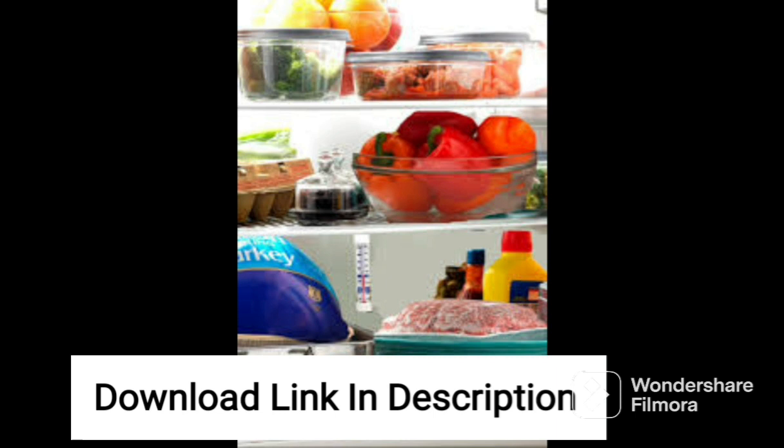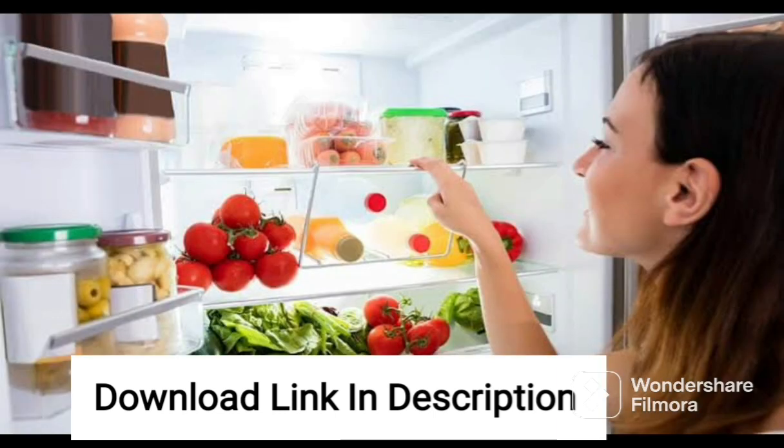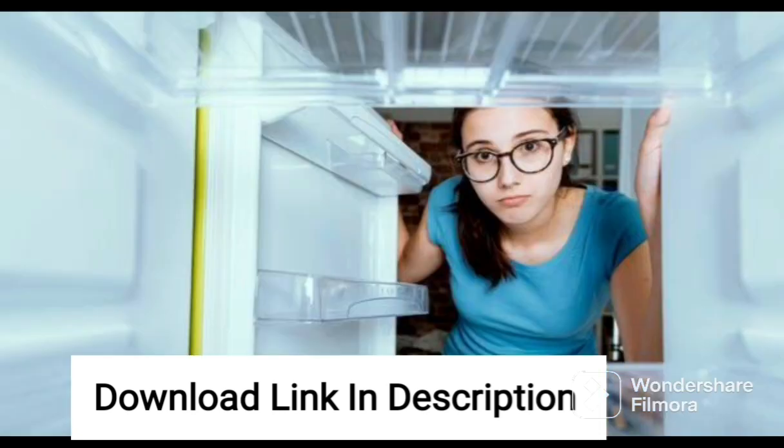The fridge also has a large bottle shelf that can hold up to three 2-liter bottles, making it easy to store and access your beverages. It also comes with a twist-and-serve ice tray that makes it easy to make and serve ice.